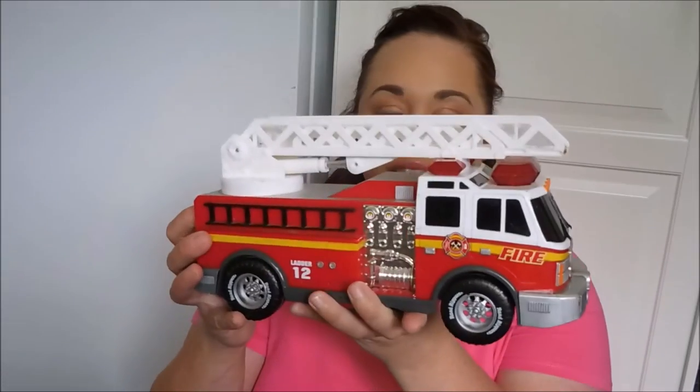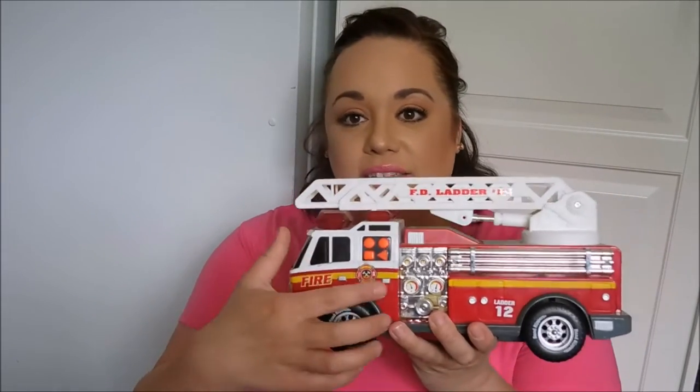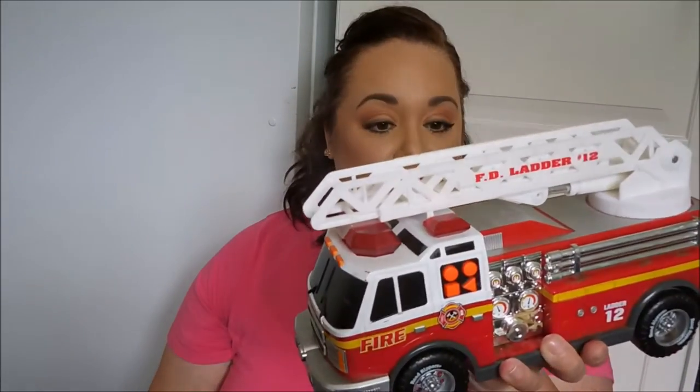My son is absolutely obsessed with dinosaurs and trucks, so at this yard sale they had tons of toy cars and trucks. We picked up probably five of those little mini cars and they were only 10 cents each. We also got him this fire truck — the buttons on the side actually work, it drives all over the place, the ladder goes up and down, it's in really good shape, and it was only 75 cents.